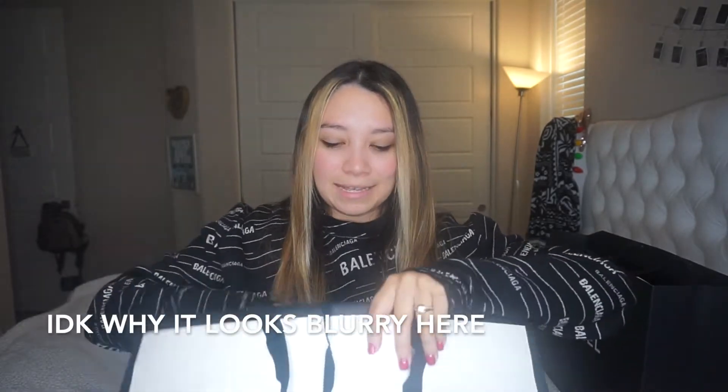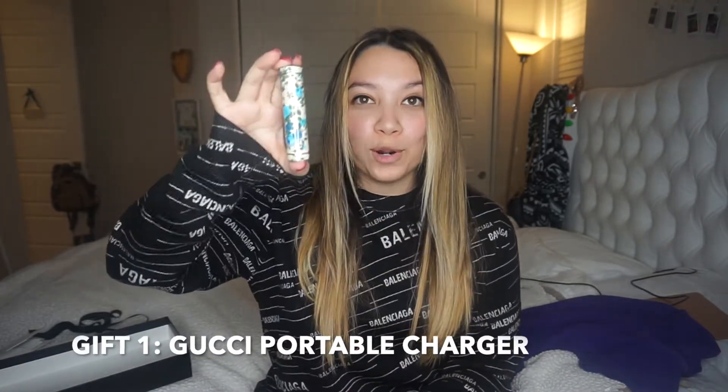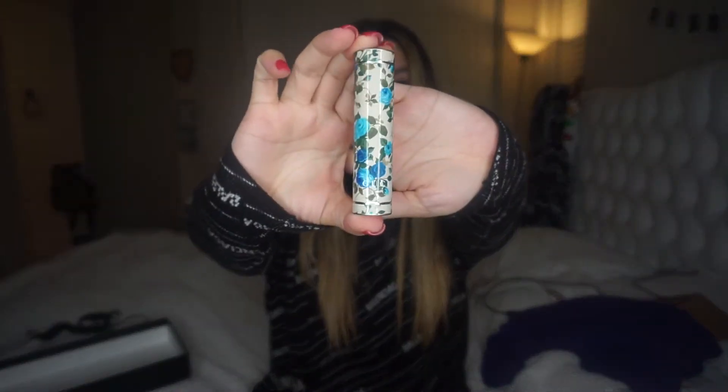So here's the box. I'll unwrap it and open it up. The first item is this really cool Gucci portable charger — it says Gucci at the bottom in white letters. It comes with a charging cable and it works for both iPhone and Android users, which is pretty cool. Anyone who gets this is going to be very happy with it.